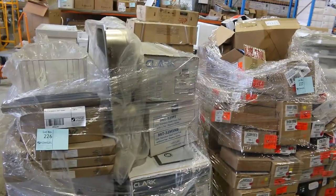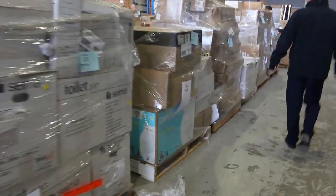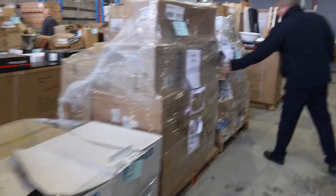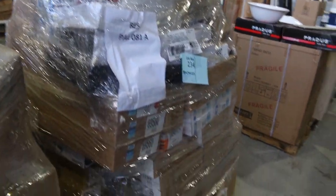Down through here, more pallets — more and more and more pallets. I think there's about 50 in tomorrow. I can see Caroma down there, all sorts of bits and pieces. Blanco — all top brands, all top names. This looks like a fair bit of bathroom accessories, basin mixes. They're lot 234 — keep an eye on that one, that'll be a good one for somebody.